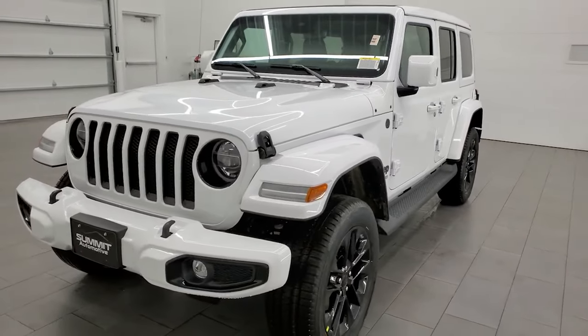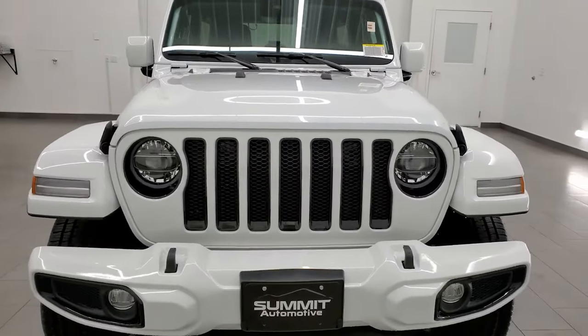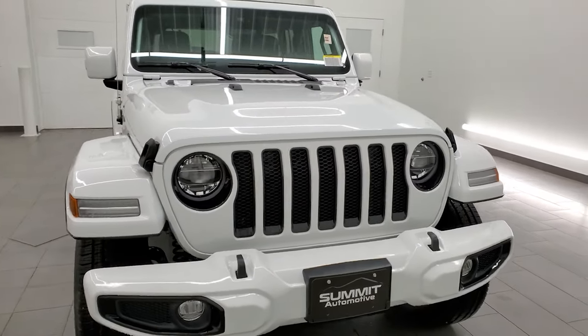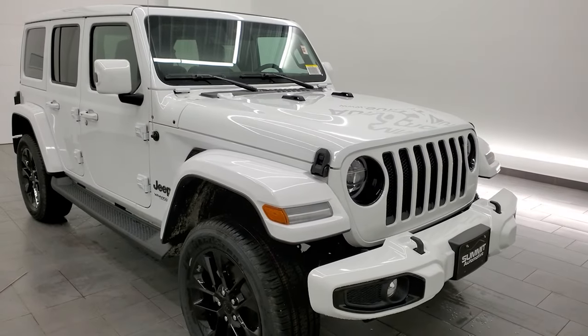This one has the 3.6 liter Pentastar V6 engine, 285 horsepower, 260 foot-pounds of torque. It's going to get you 24 miles per gallon on the highway, 19 city, for an average of 21.